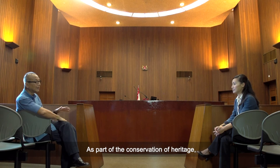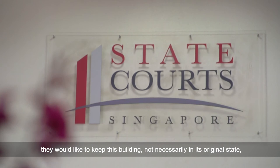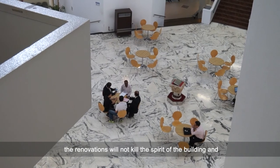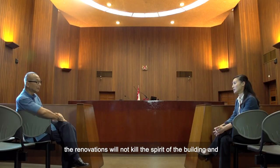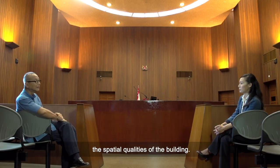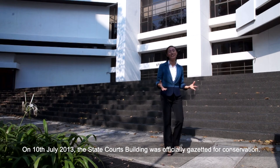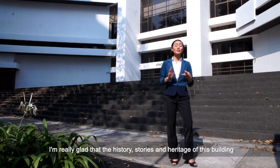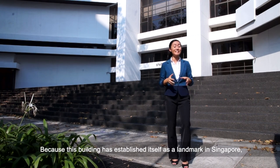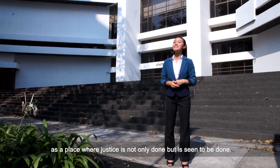The idea is that as part of conservation and heritage, the renovations will not kill the spirit of the building nor its spatial qualities when it reverts to the Family Court. On the 10th of July 2013, the State Courts building was officially gazetted for conservation. I'm really glad that the history, stories and heritage of this building can continue to be preserved within its walls, because this building has established itself as a landmark in Singapore — a place where justice is not only done but is seen to be done.